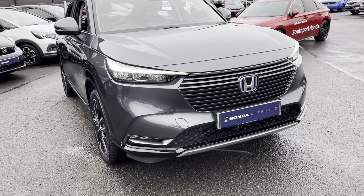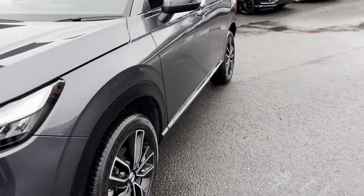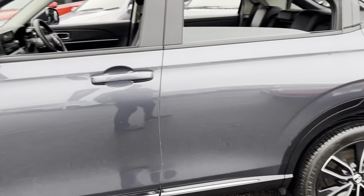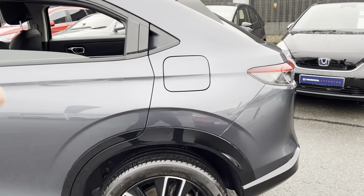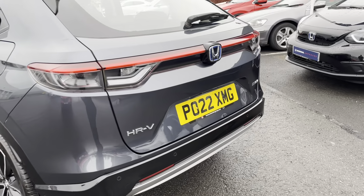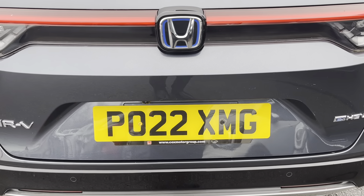Going around the car, you've got the front and rear daytime running lights, front and rear parking sensors, and diamond-cut alloy wheels. It's an absolutely fantastic colour this — if you see it in person, it's not grey grey, there's a bit of blue in it, it's a bit of slatey, but it's fantastic to look at. There's the registration number: PO22 XMG.